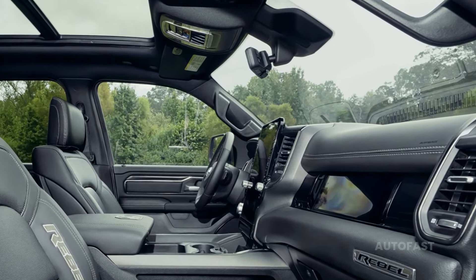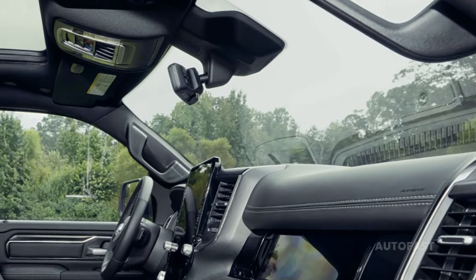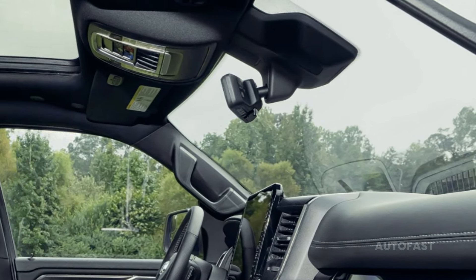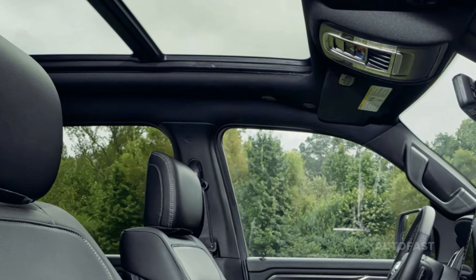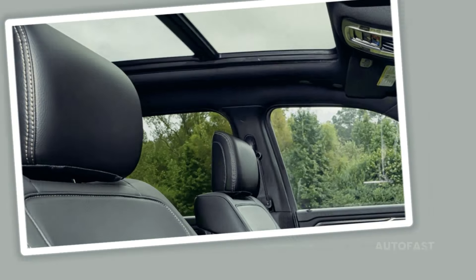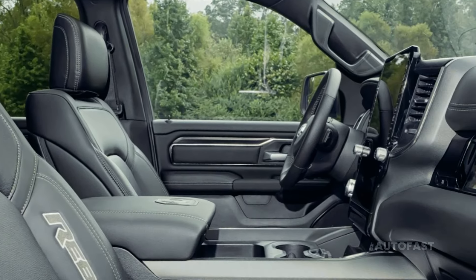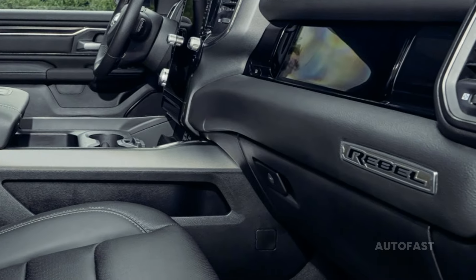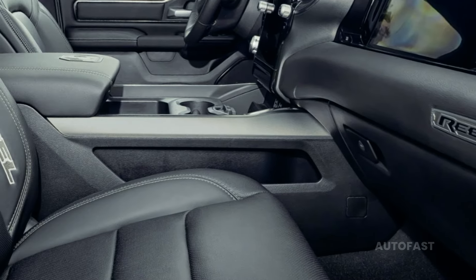The Ram 1500 comes with a choice of gasoline engines, including a V6 and twin-turbo inline-six, and an eight-speed automatic gearbox. A 48-volt hybrid system assists the conventional V6 in producing 305 horsepower. You can get 420 or 540 horsepower out of the Hurricane's twin-turbo inline-six engine.